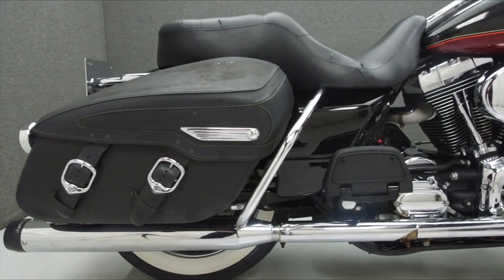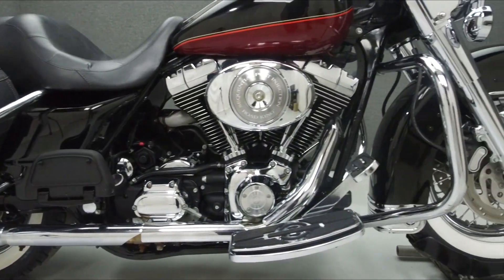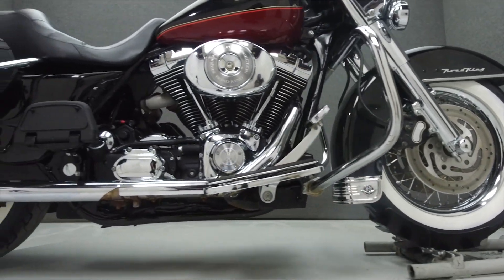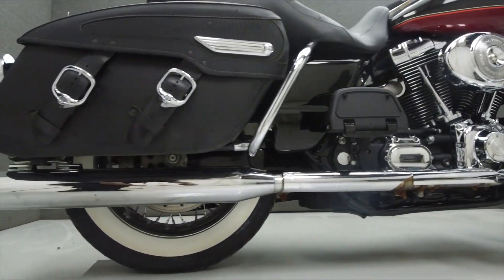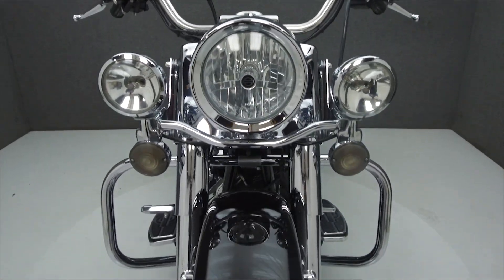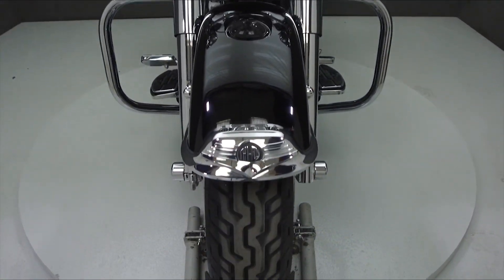Powered by an 88 cubic inch V-twin engine with a 5-speed transmission, the Road King puts out 67 horsepower at 5,200 RPM and 81 foot-pounds of torque at 3,100 RPM. It has a seat height of 26.9 inches and a dry weight of 710 pounds.